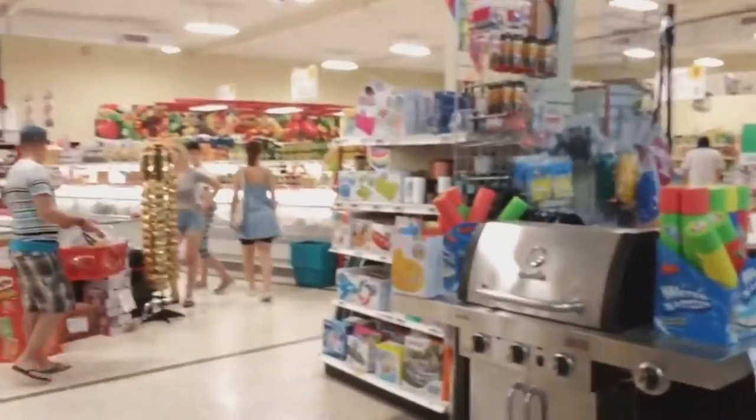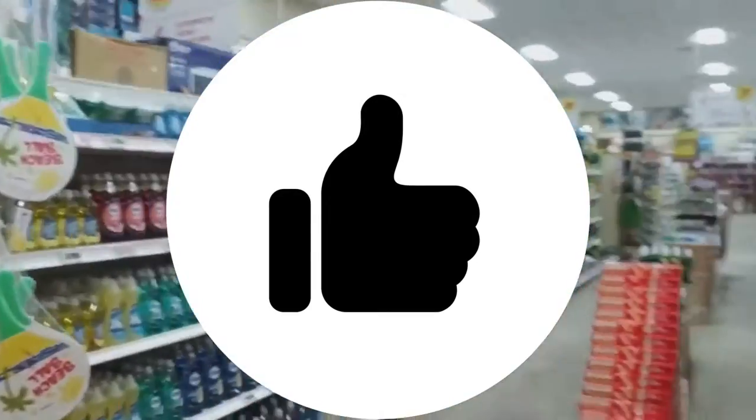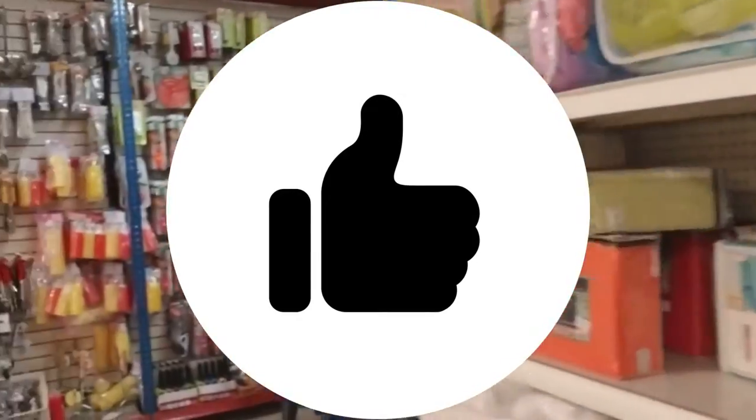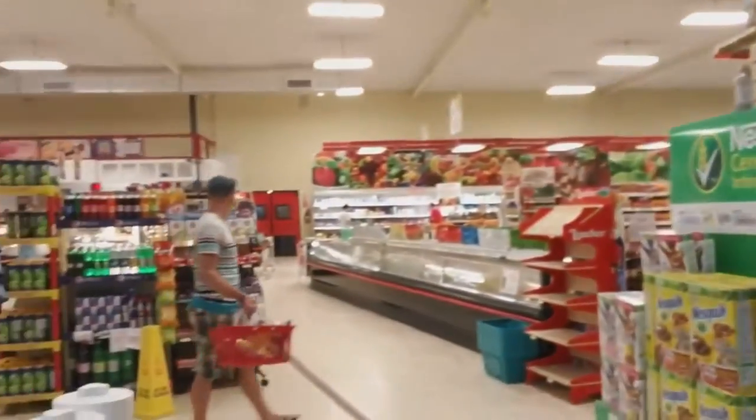Every type of household appliance you could think of is here — perfect towels, you name it, they got it. Cleaning supplies. Everything you can think of is here.